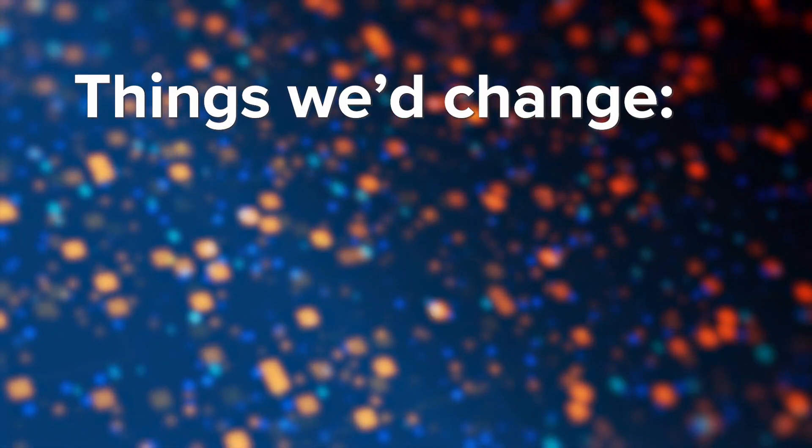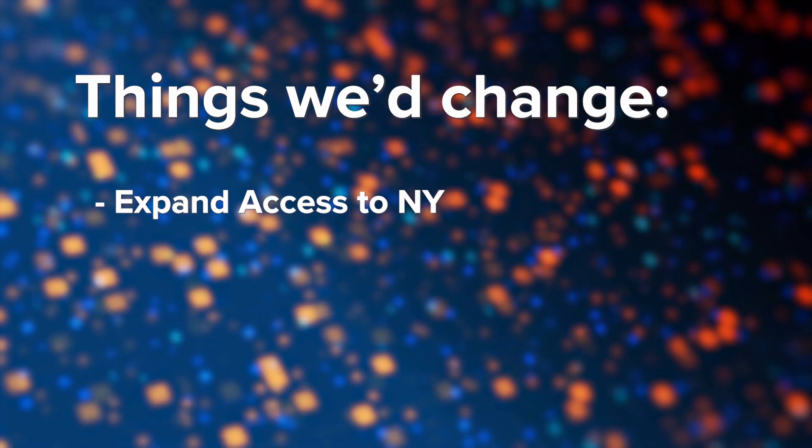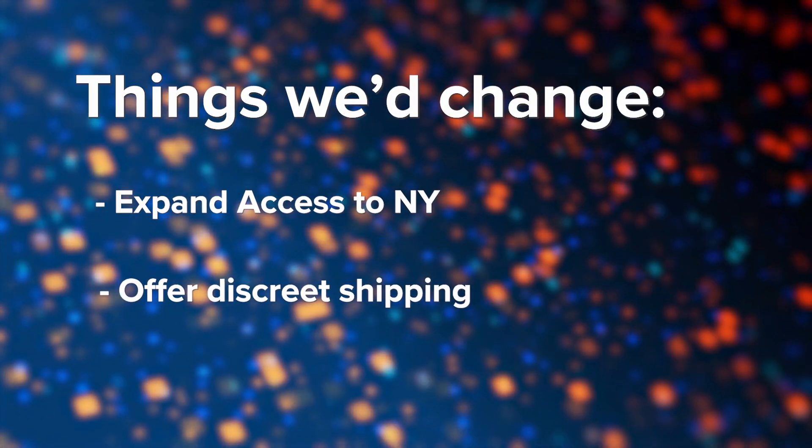Among the few things Viome needs to work on are expanding access to New York State and providing a discreet shipping option.